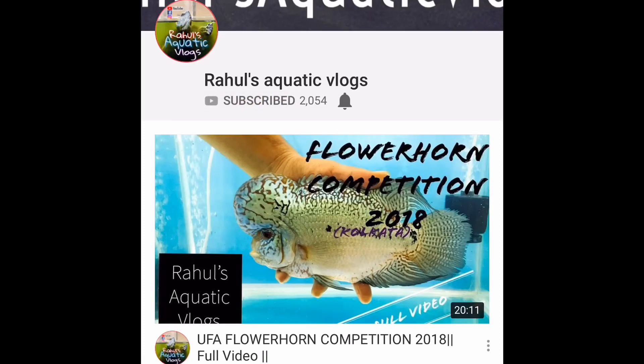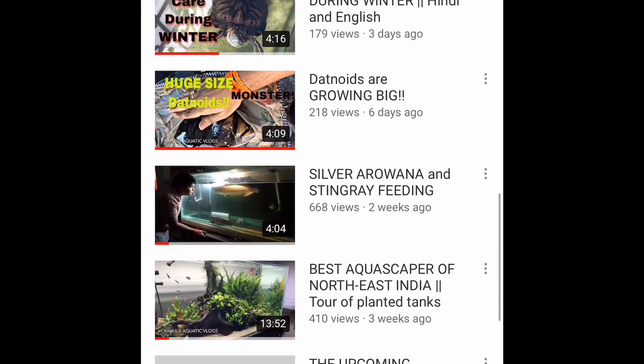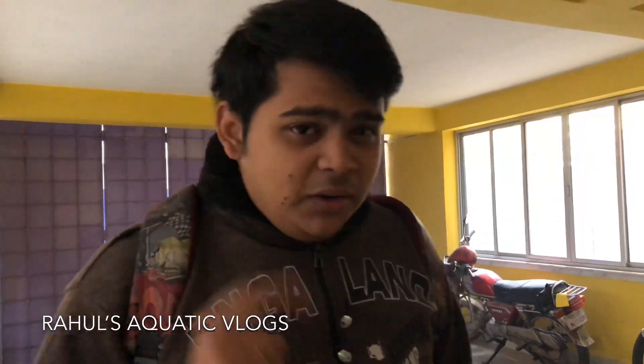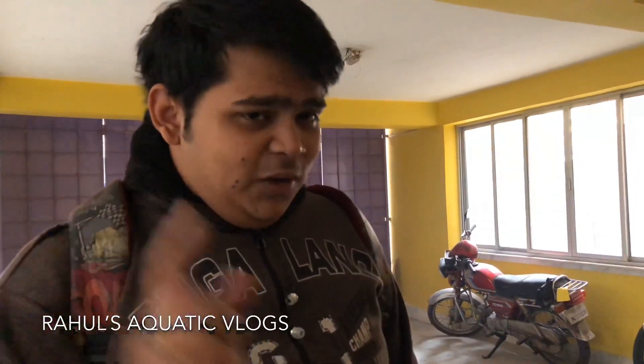Hit the subscribe button and click on the bell icon to stay updated with my channel. Hi, hello, namaste, salam walaikum, sat shri akal to everyone. Welcome to another episode of Rahul's Aquatic Vlogs. If you aren't subscribed to my channel, do subscribe — the subscribe button is over there. If you aren't following me on Facebook and Instagram, do follow me there; a link will be given in the description box below.